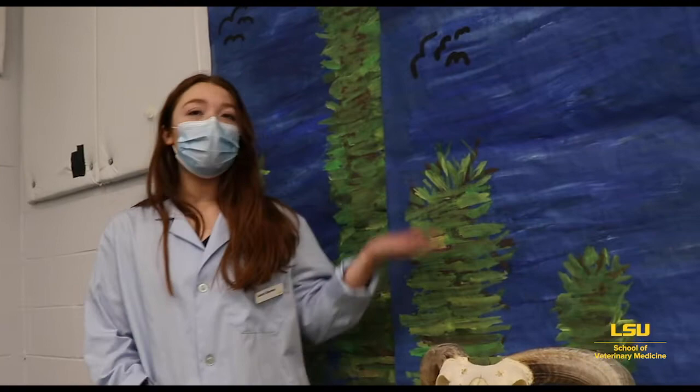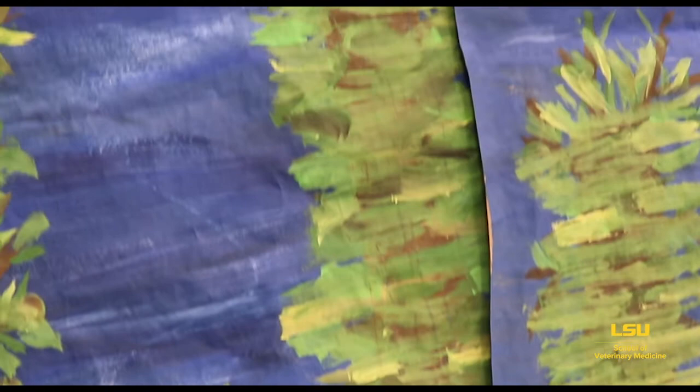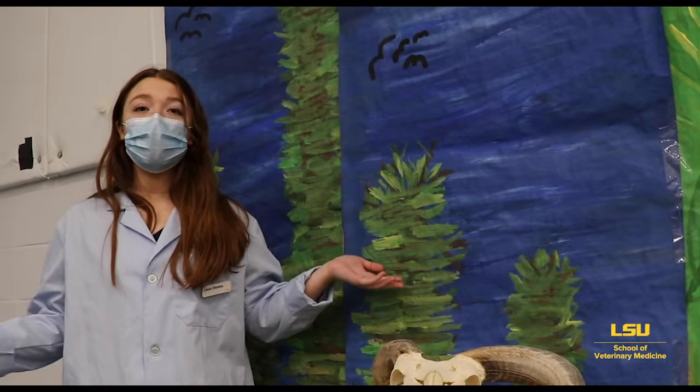So now we're in the deciduous forest. For any of you from Louisiana or really anywhere in the southern United States, you're probably pretty familiar with these forests — where the trees change colors in the winter and then fall off, and then come back in the spring and summer as green, luscious trees.